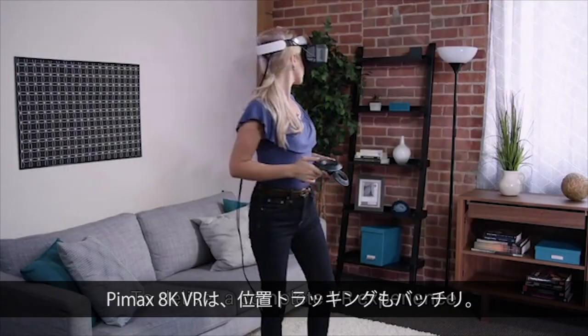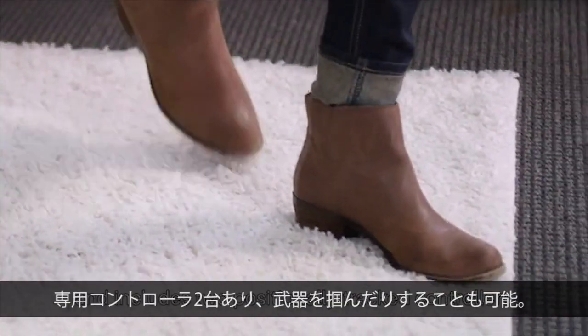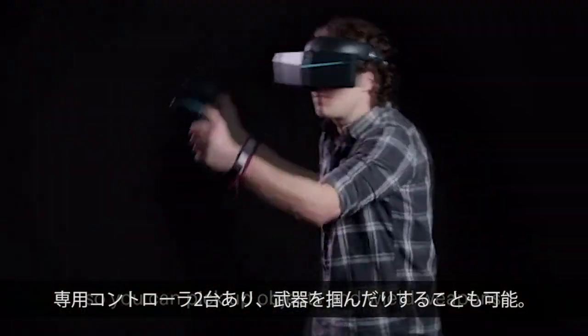To deliver a complete VR experience, Pimax AK-VR supports full positional tracking and includes two positionally tracked controllers so you can pick up objects and wield weapons.